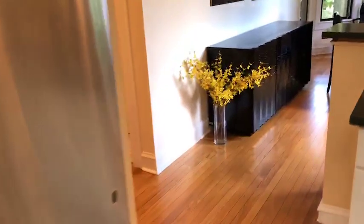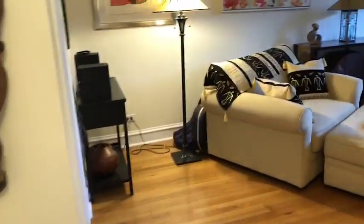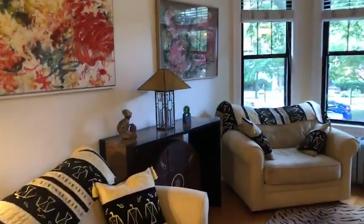Lots of cupboard and cabinet space here. Hardwood floors throughout. Our second bathroom up here, again with white subway tile. A nice open living room space with bay windows that face out onto East Lake.